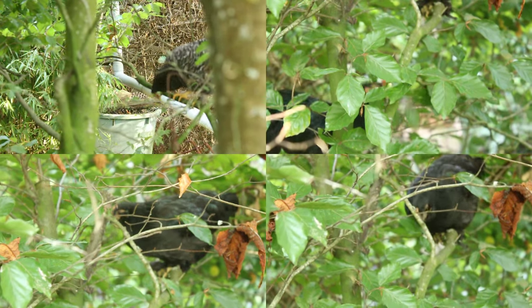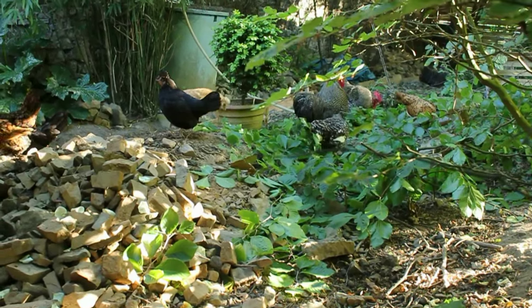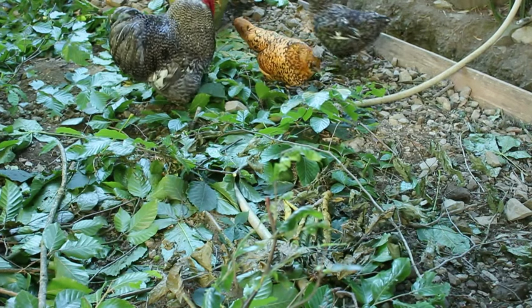And the third one — the laziest but perhaps the best — because that way they got all the food value without having to make any effort, was to just eat the leaves on the ground when I had to prune them in the summer.